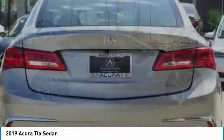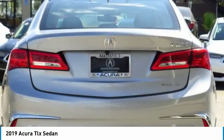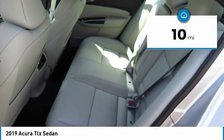It comes with an extremely quiet interior, spacious front seats, and smooth ride quality. This vehicle has less than 100 miles.